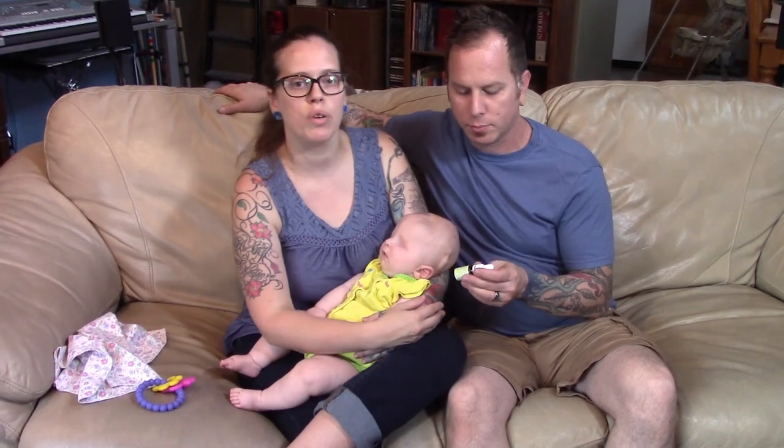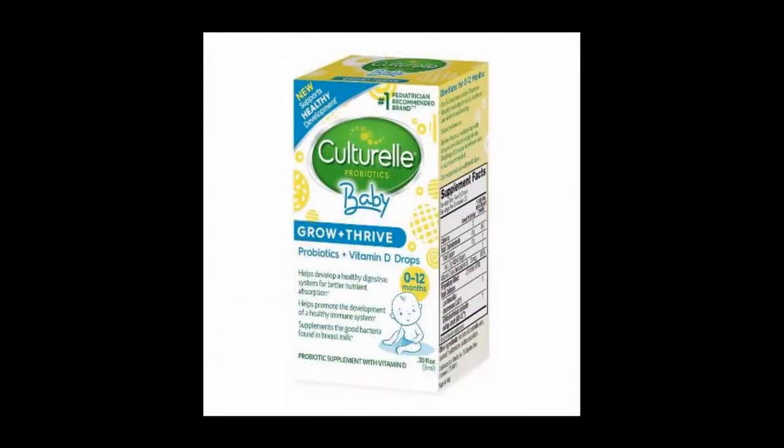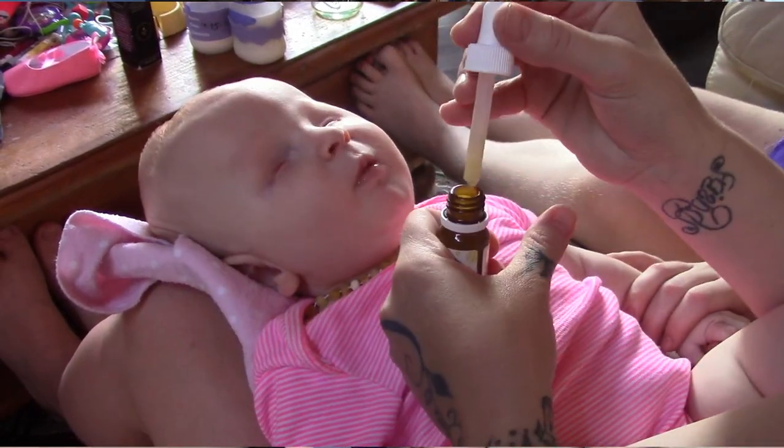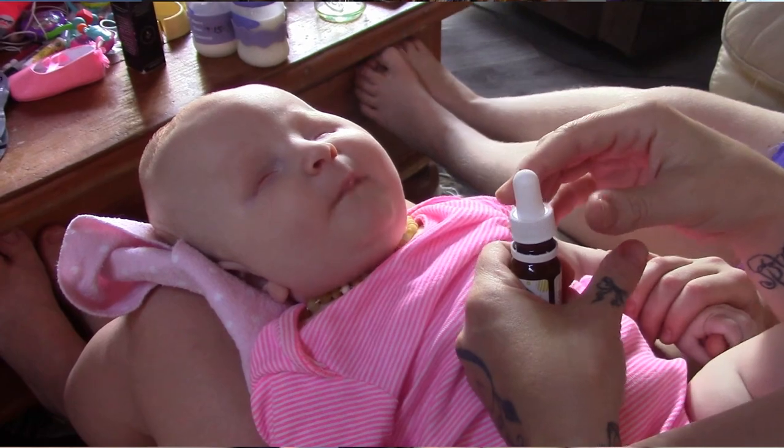Probiotics help develop good bacteria in the gut, promote healthy digestion, and support better nutrient absorption. Since the immune system lives in the gut, this helps your baby have a healthier immune system. We use Culturelle Baby Plus Vitamin D, which we get on Amazon for about $18. One dropper lasts a one-month supply — you just put the drops directly on their tongue and it tastes good, so Ellie has never had any problem taking it.